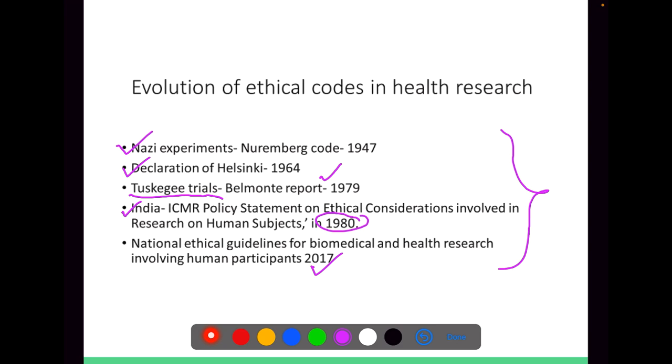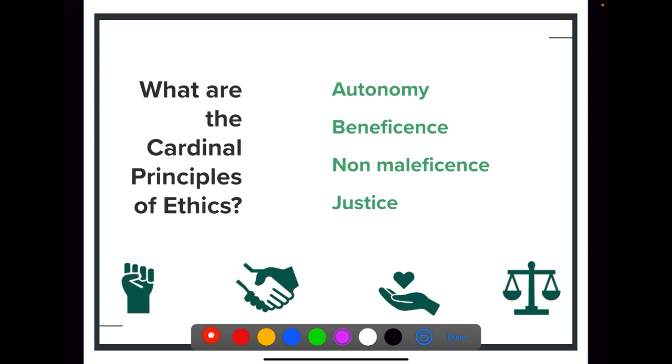But what really are the exact ethical principles which we need to follow in our research? There are four main cardinal principles of ethics in research: number one is autonomy, number two is beneficence, number three is non-maleficence, and number four is justice.